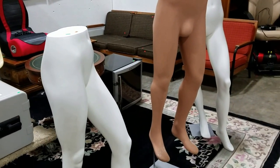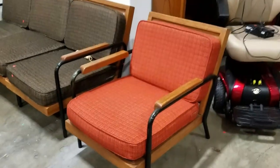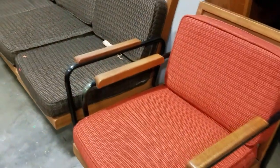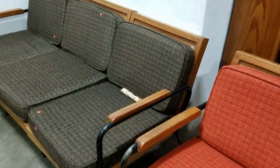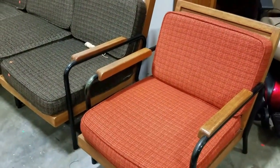We have some mannequin leg forms here — two female, one male. We've got this nice teak mid-century sofa, or it's a modular sofa and chair.